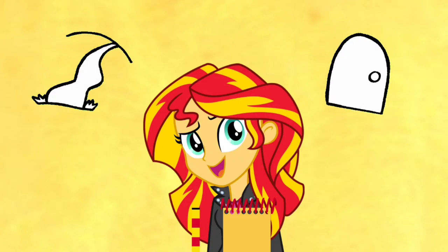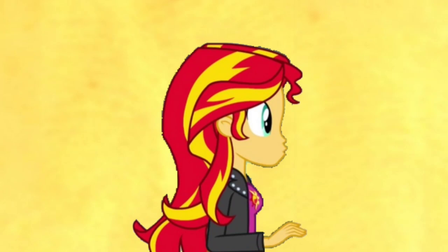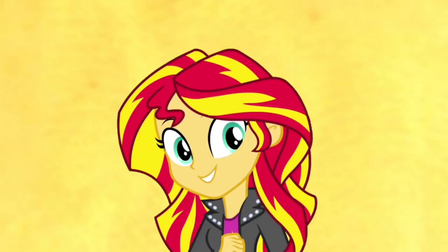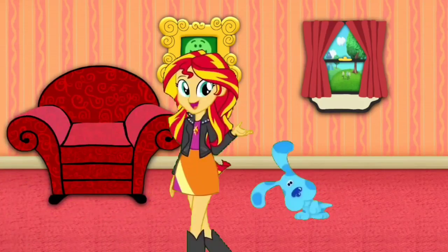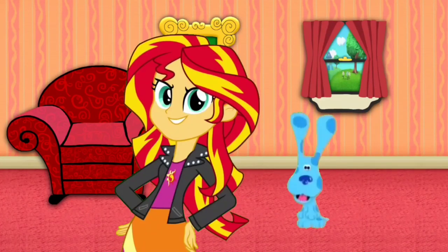Smart idea. Let's keep looking for our last clue so we can know for sure. Mail time! That sound makes me so happy. I wanna get the mail! Here's the mail, it never fails. It makes me wanna wag my tail. When it comes, I wanna wail — Mail!